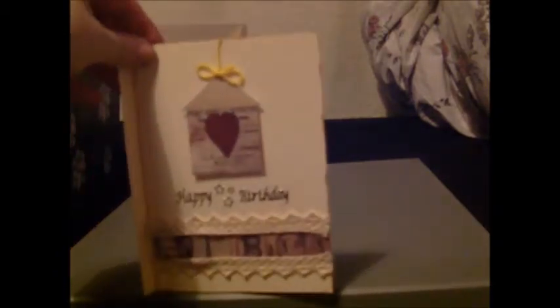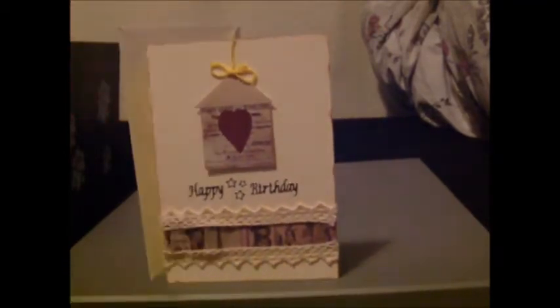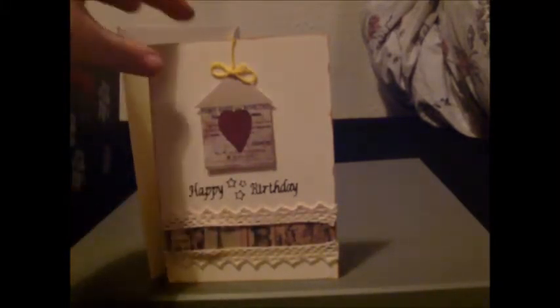Next one, a happy birthday card. I don't know why I decided to do this one with a little house, but I was kind of bored last night and thought I'd give it a go. There's a little bit of pleating at the bottom and a nice little birdhouse design. It was an interesting idea at the time and it's kind of worked.